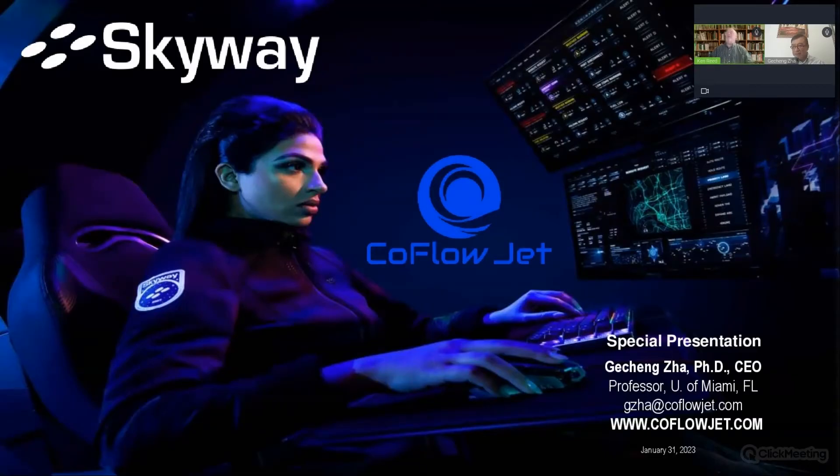Skyway is creating the low-altitude traffic management system that will be used to navigate over the skies of our communities for drones and urban air mobility vehicles. My experience is primarily as an airport planner with a specialty in computer simulations of vertiports and airports, and I'm also a pilot and was a flight instructor in college.